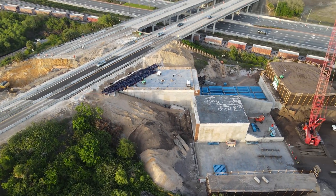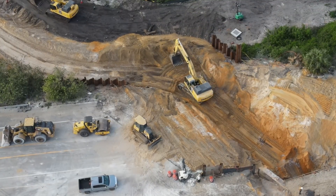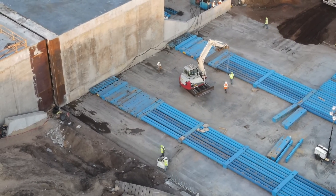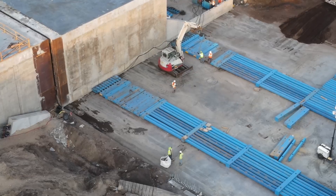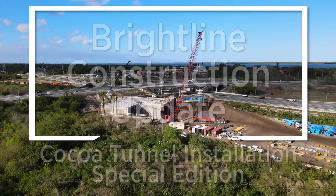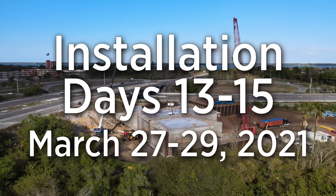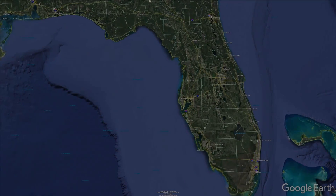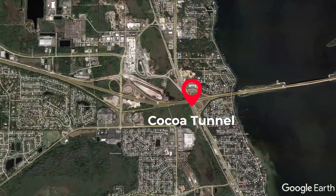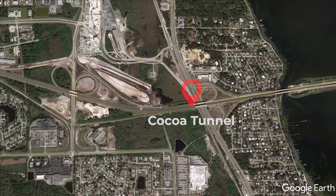This special Brightline construction update looks at days 13 through 15 of the installation of the Cocoa Tunnel, which occurred from March 27th to the 29th, 2021. The Cocoa Tunnel is located at the interchange between State Road 528 and US1 in Cocoa, Florida, and is where Brightline's new line to Orlando will separate from the existing Florida East Coast Railway mainline to head west.